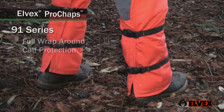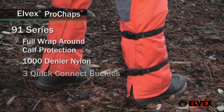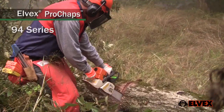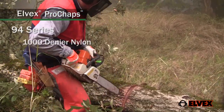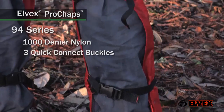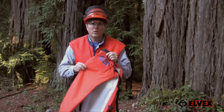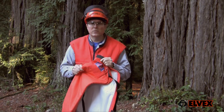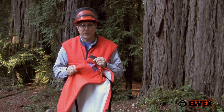Elvex 91 series chaps add wraparound protection around the calves. Elvex 94 series chaps use 1,000 denier nylon cover material and have three sets of quick connect leg straps and buckles. 1,000 denier fabric provides a higher level of abrasion resistance for working in heavy brush or thorny areas.